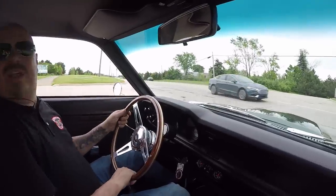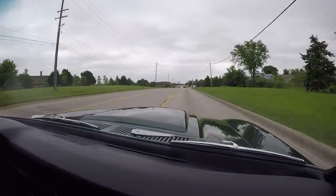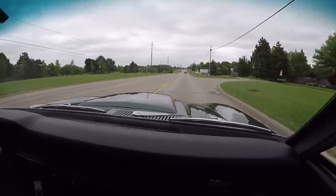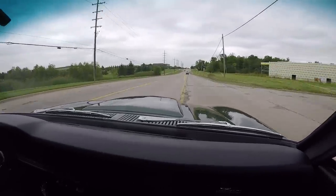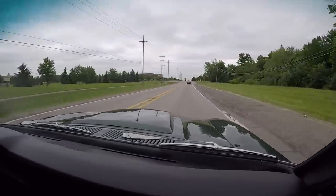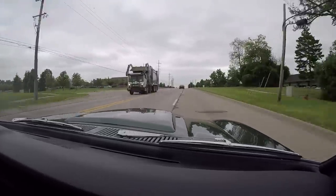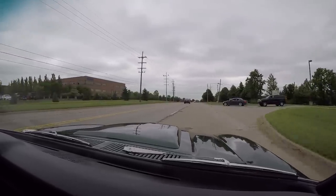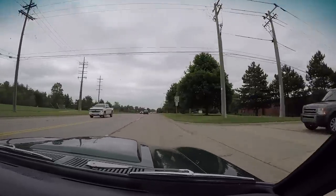It doesn't get any better than this for a Maverick. You're going to have a blast with this car when we park it in your driveway. Now we're right outside the Motor City — we're only 20 minutes from the airport. So if you'd like to fly in and check us out we'd love to have you. We do sell about 95 percent of our cars sight unseen.